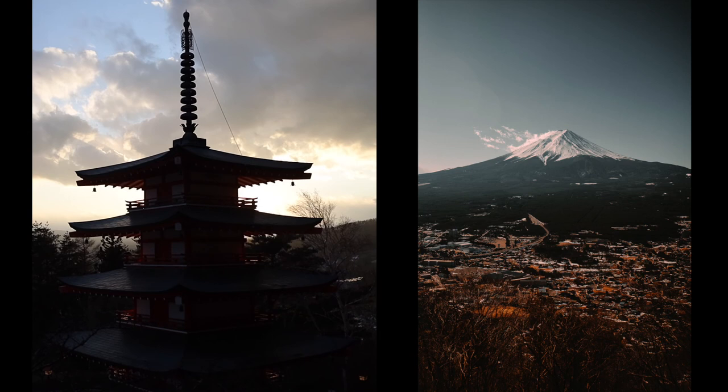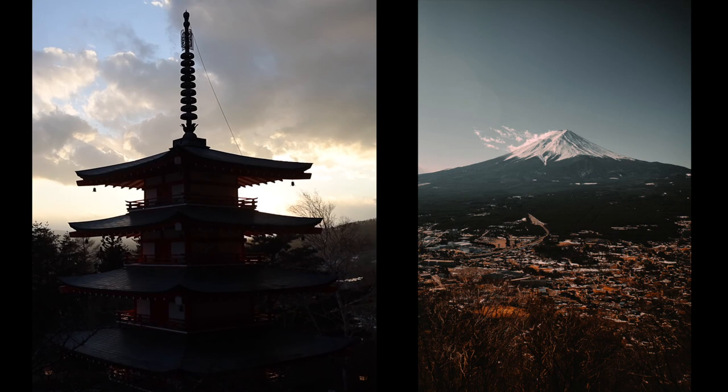And that's it for today's video — that's our guide to visiting Kawaguchiko. Please subscribe if you enjoyed this video, and I'll see you next time.